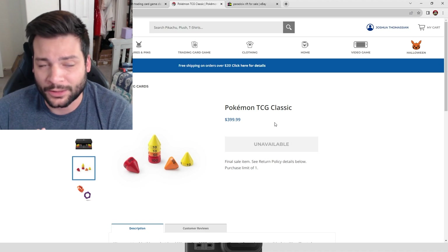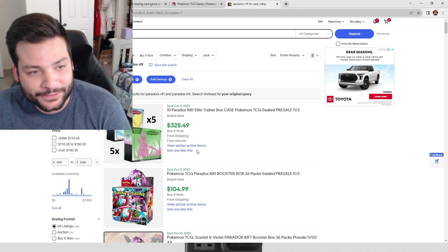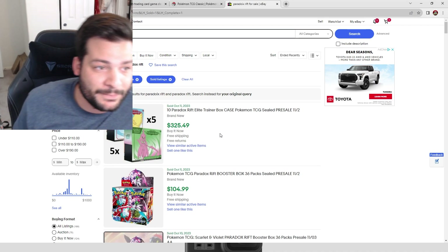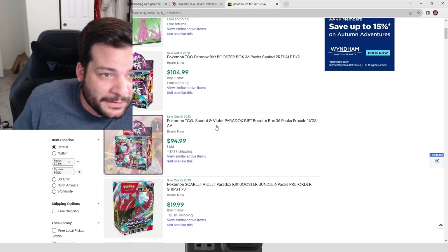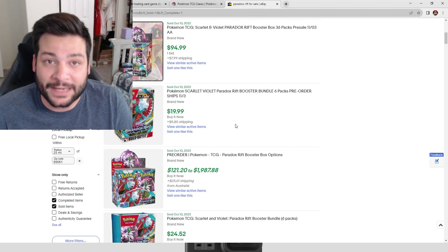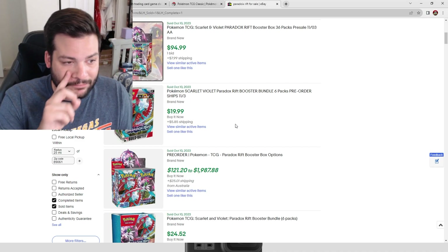Let's go to Paradox Rift. Looking at ETB sales, someone is selling an entire ETB case at pretty much wholesale value — after fees they're probably losing money. Booster boxes are going for about $100–$105; I'll be selling mine online at $100. I'll also have a bundle of both ETBs and a booster box at $170. I'm getting the Pokémon Center ETB versions and will be opening two and giving two away.